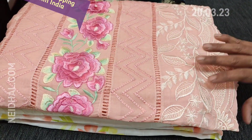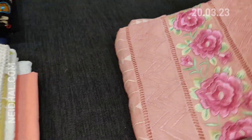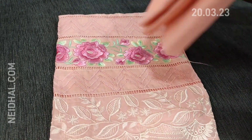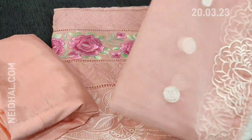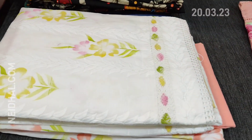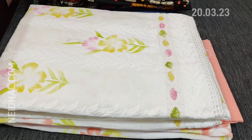The next color is in pastel peach — the design is same. Matching santoon bottom and a very pretty organza dupatta.